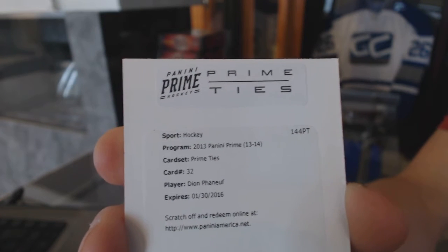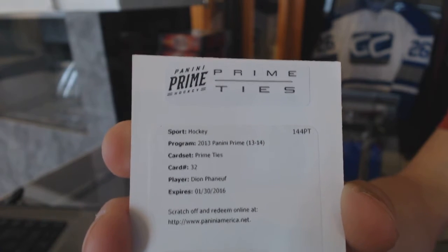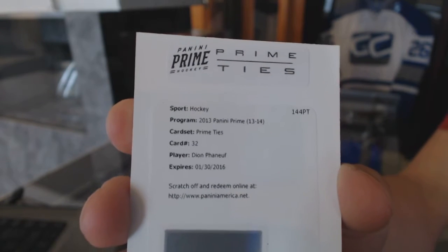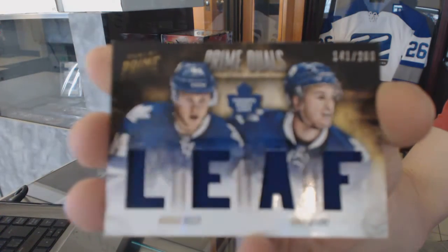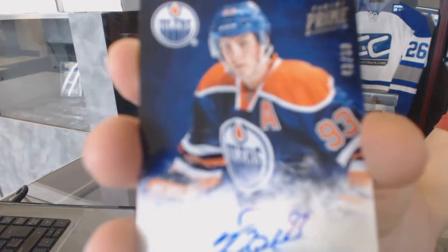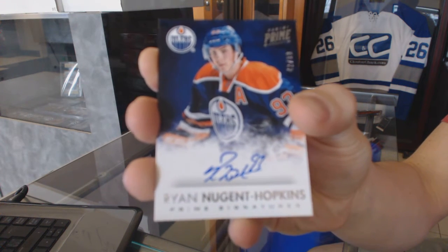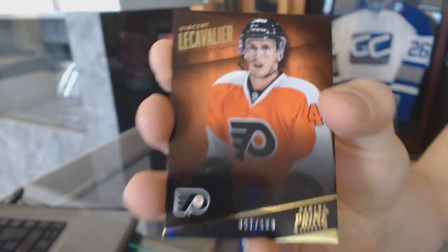That's one way to start. One-of-one prime ties, Dion Phunoff. We've got a dual-player quad jersey number to 200 for the Toronto Maple Leafs, Morgan Riley and Jamie Devane. Prime signatures number to 99 for the Edmonton Oilers, Ryan Nugent Hopkins. And a base card number to 299 for the Philadelphia Flyers, Vinny LeCavalier.